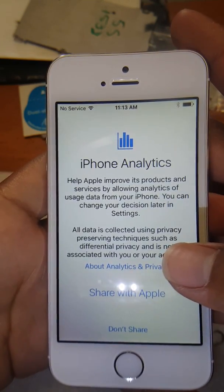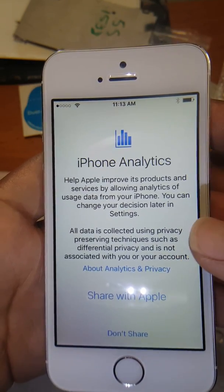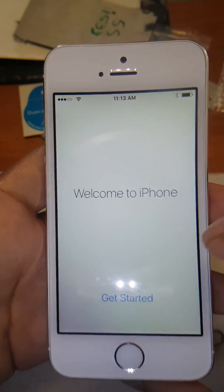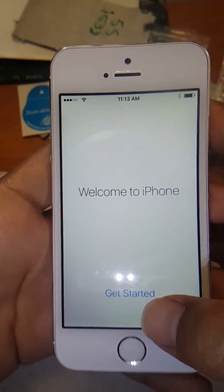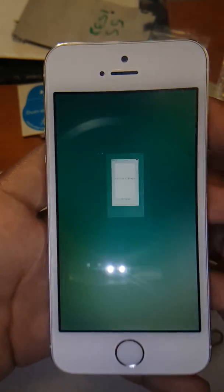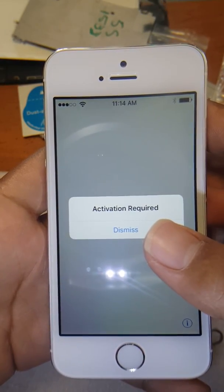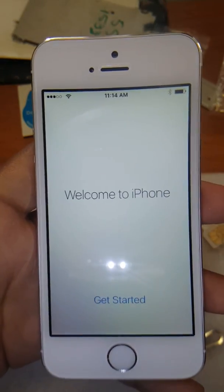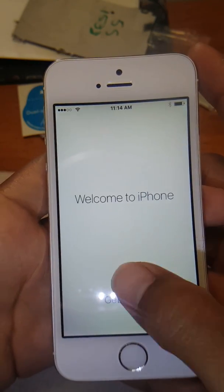I'm just setting up as normally as I can, and as soon as you get to this screen — this is the end of the line. As soon as you hit this button, it takes you to the menu screen for about one second and then this error comes up. No matter how many times you try, it's always going to come up. I've tried a lot of times with a lot of different SIM cards.